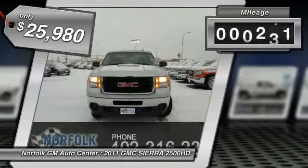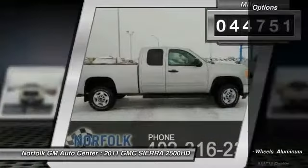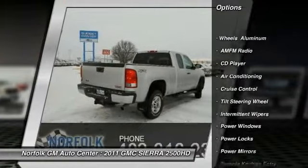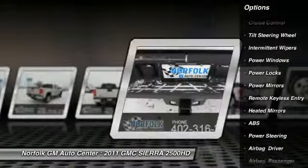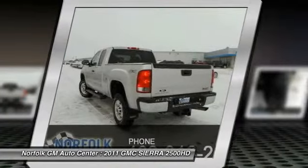This vehicle has less than 45,000 miles. Here are some of this vehicle's great options: traction control, anti-lock braking system, air conditioning, power steering, cruise control, floor mats, CD player, power locks, power windows, and remote keyless entry.